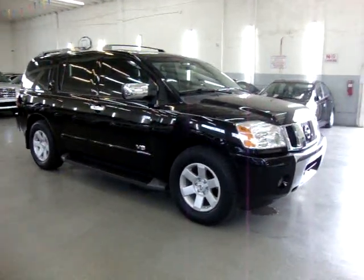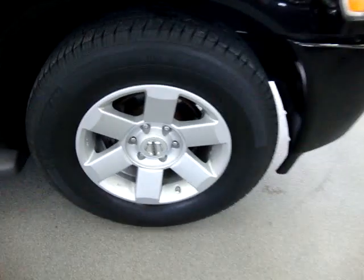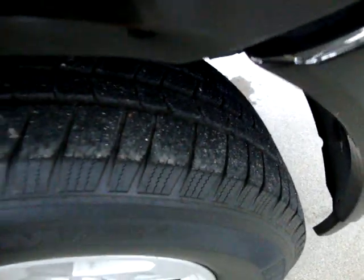It has a clean title and a clean Carfax, which you can view right now for free at our website VehicleMax.net. It has matching Michelin tires that are in great shape — they do not need to be replaced.